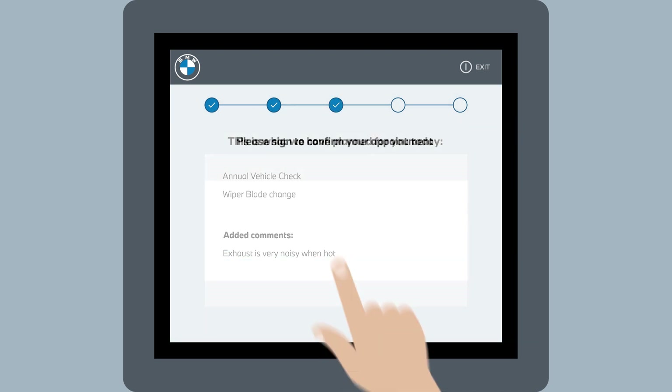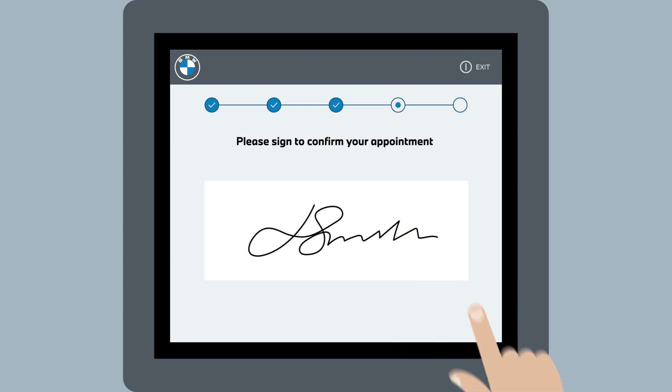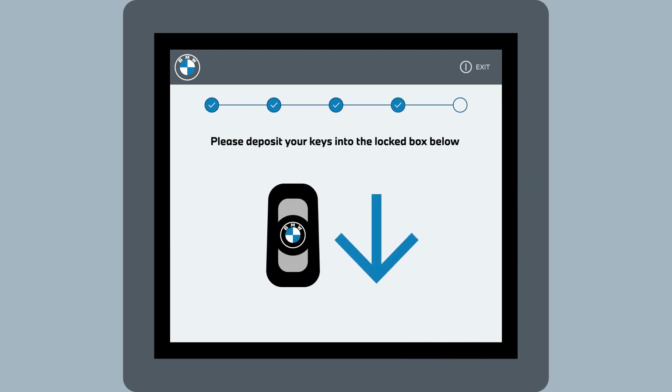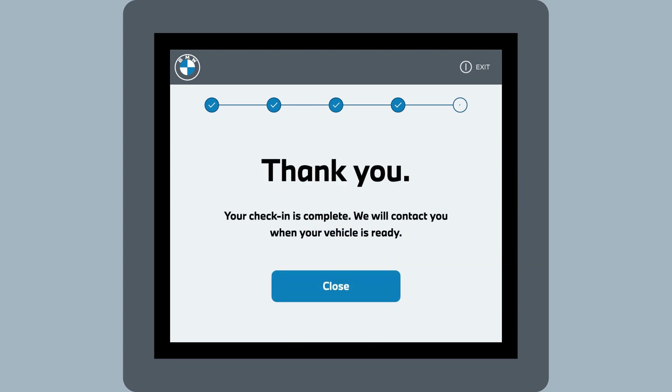Once your details are confirmed, you will be prompted to provide your signature and commence your vehicle key drop. Follow the prompts to securely deposit your keys, and once the kiosk has confirmed the deposit safely received, you can be on your way.